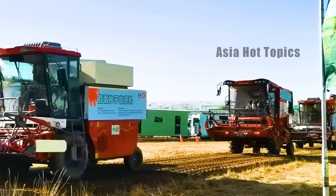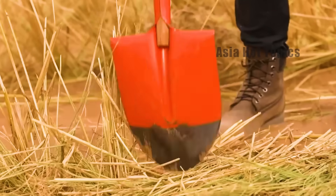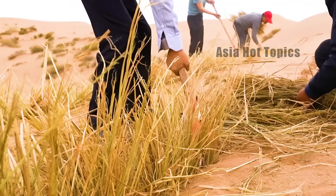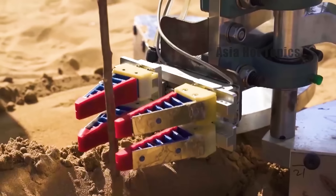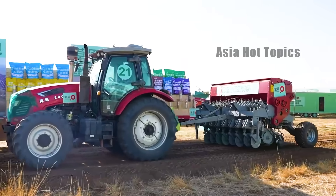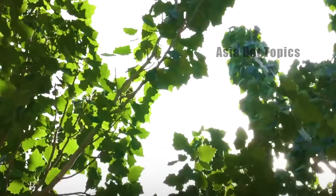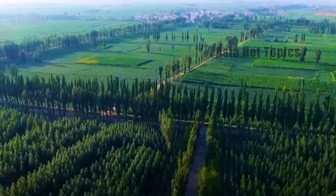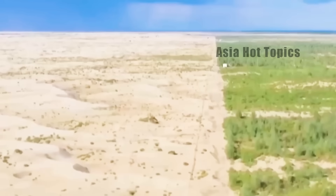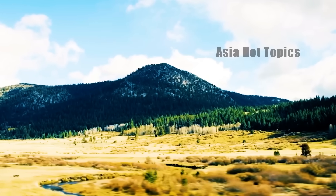These machines can also reduce the cost of sand control and fixation by more than 40%. Local tree planting staff noted that in the past, a team of three people could only complete the tree planting task of two acres of land a day, but now with the newly developed self-propelled grass grid sand barrier mechanical equipment, one person can complete 20 acres of grass grid suppression in a day. By the end of 2023, China had built a 2,761-kilometer green sand barrier around the Taklamakan Desert, and by the end of 2024, this green barrier finally filled the last piece of the puzzle, forming a 3,046-kilometer green chain along the edge of the desert.